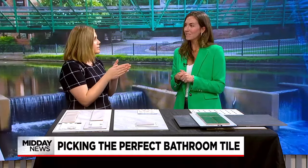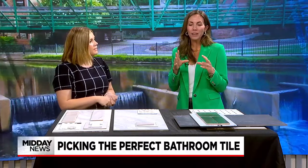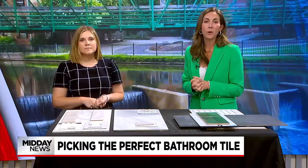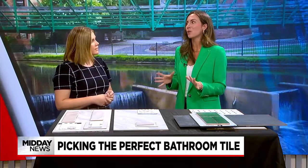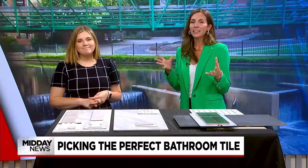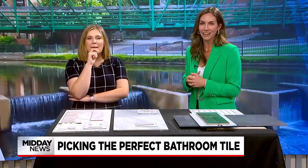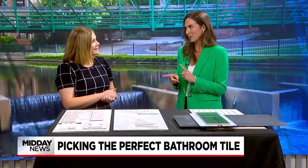Anything we need to know about grout? When you go into Clayton Tile or any tile store, you'll be able to pick your grout. I really think white grout is beautiful, but it is so hard to keep clean. It comes in pre-sealed, but you're still going to have to work at it. Going a little darker is helpful on the cleaning end.